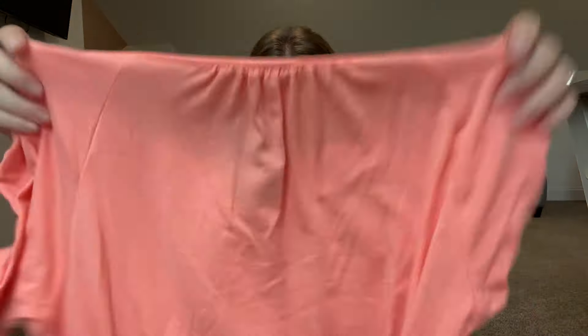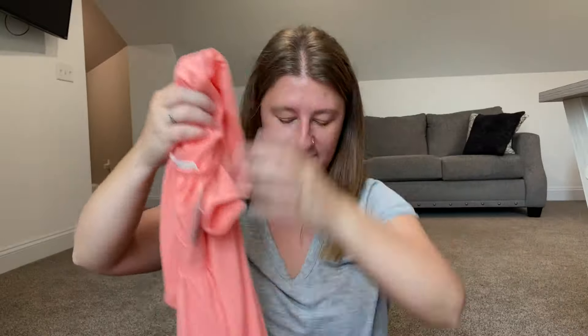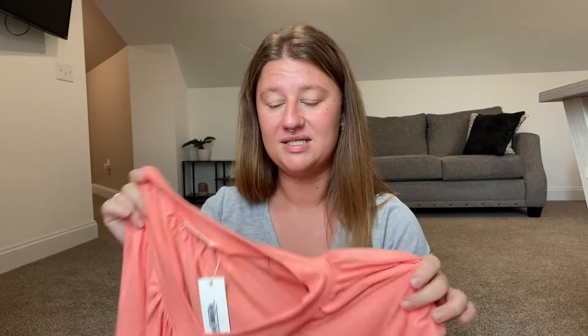So the next item is Zanina, size small, and I can already tell you this is a no. I like the color, but bands on the bottoms for me just aren't my thing — I just don't like them. If it didn't have the band, I'd probably consider it, but since it has the band, I'm going to pass.